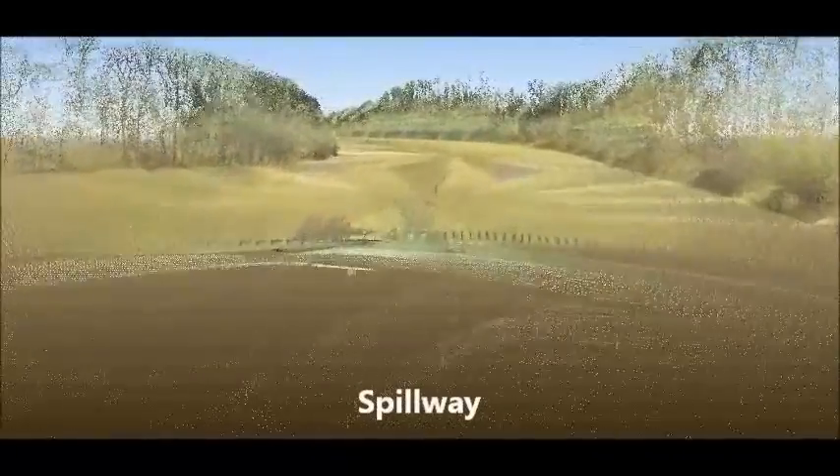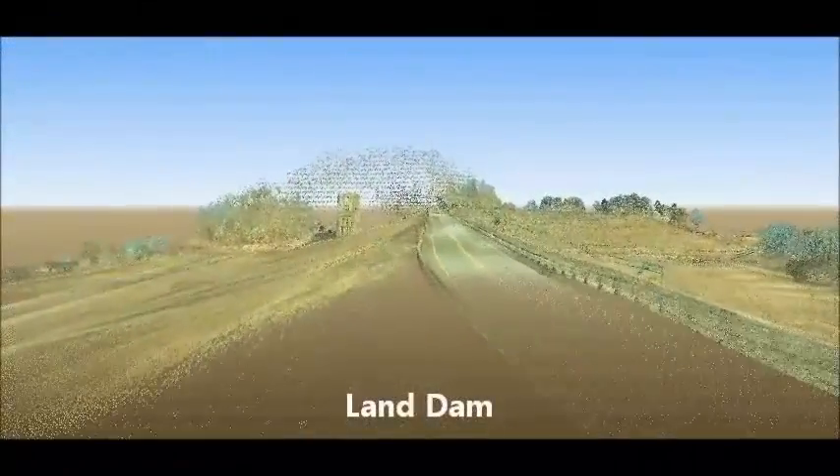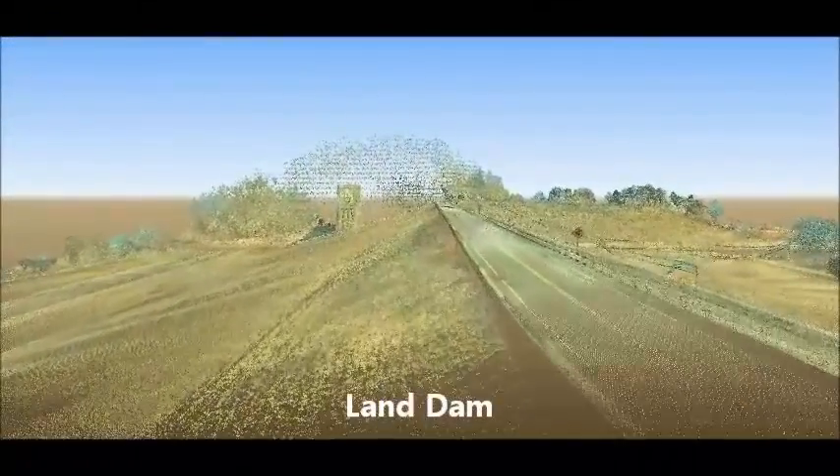Our clients need mapping that is going to be clear, precise, and tells the tale — and as the old saying goes, a picture is worth a thousand words.